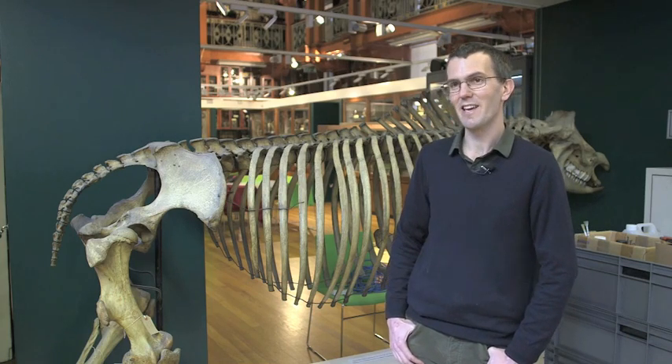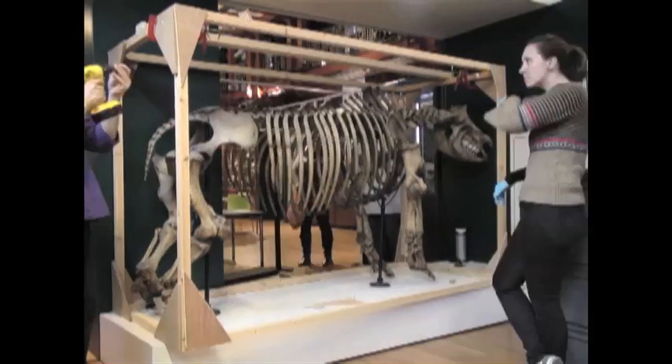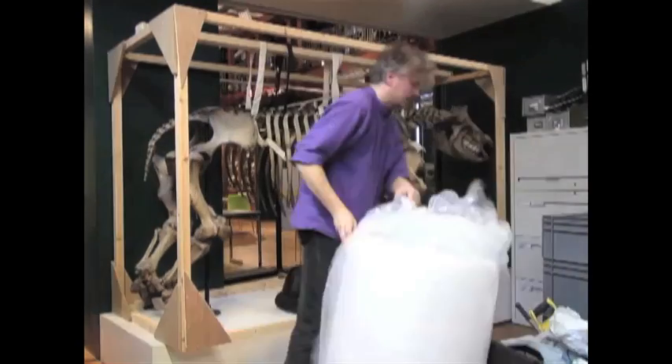What we're doing today is taking it apart. Each individual bone will be cleaned and then remounted on a new skeleton-friendly frame, and brought back to us in a few months.